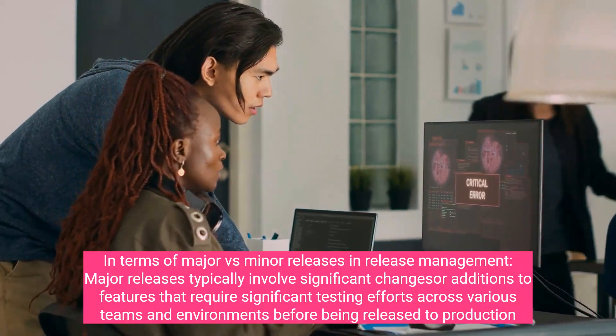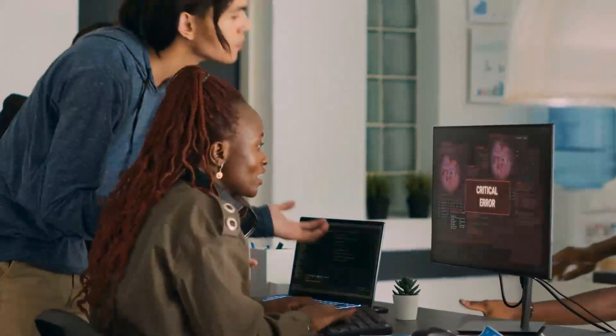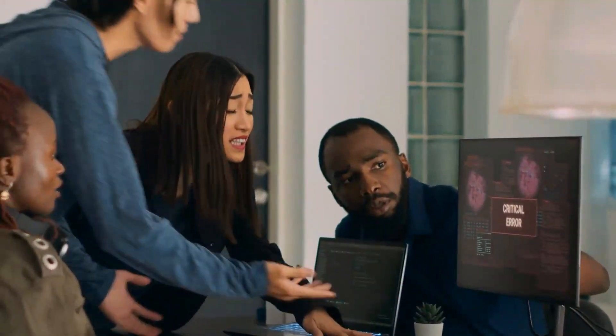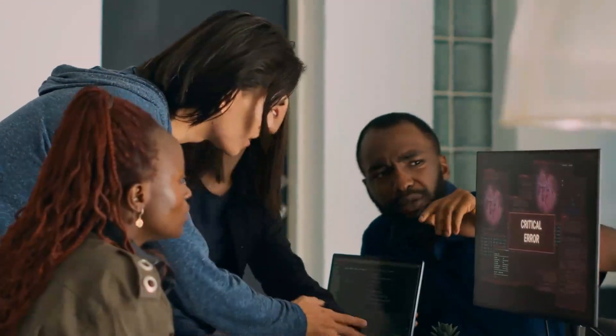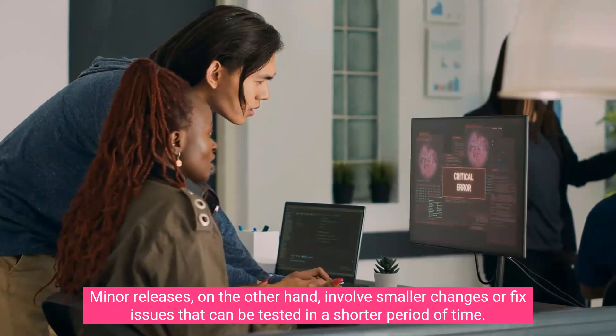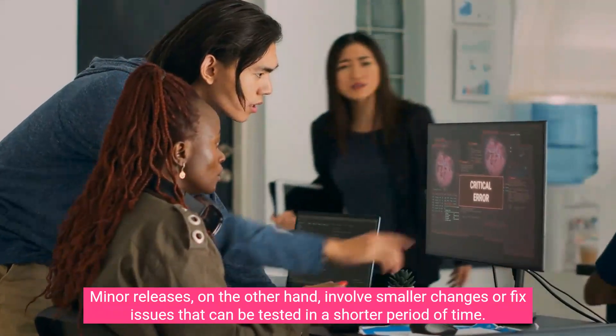In terms of major versus minor releases in release management, major releases typically involve significant changes. Minor releases, on the other hand, involve smaller changes or fix issues that can be tested in a shorter period of time.